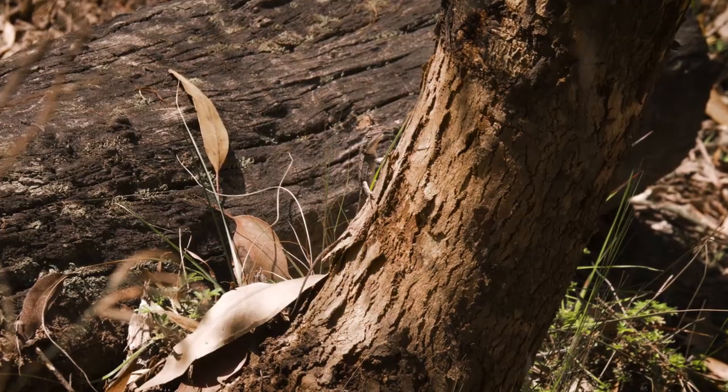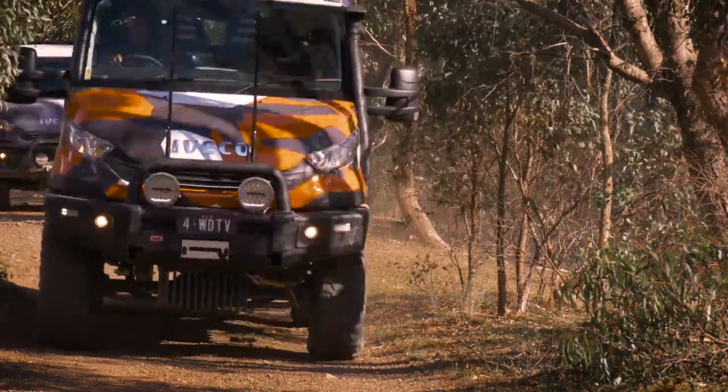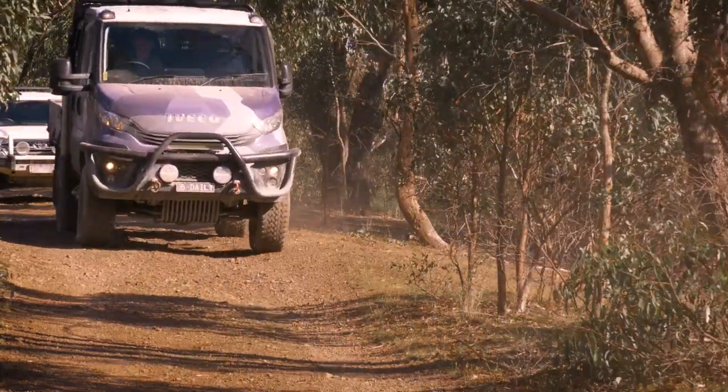Well, that's it. The maiden voyage and the Ladder track done and dusted in my iBeco daily 4x4. I can't wait to see what challenges it conquers next.